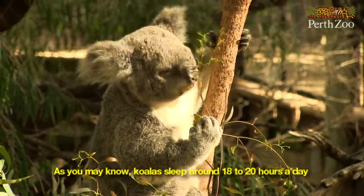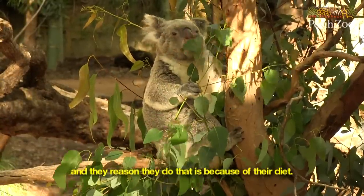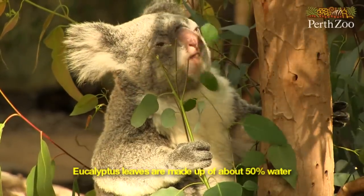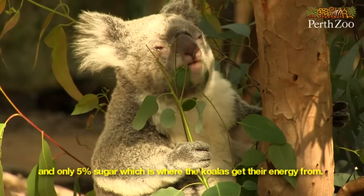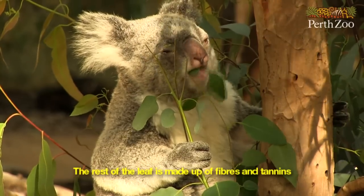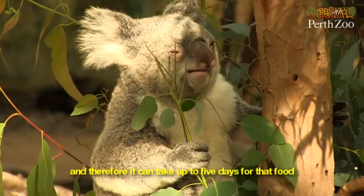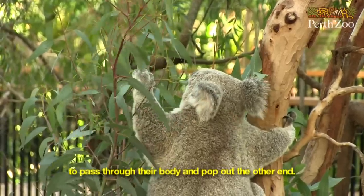As you may know, koalas sleep around 18 to 20 hours a day, and the reason they do that is because of their diet. Eucalyptus leaves are made up of about 50% water and only 5% sugar, which is where the koalas get their energy from. The rest of the leaf is made up of fibres and tannins, which are really difficult to digest, and therefore it can take up to 5 days for that food to pass through their body and out the other end.